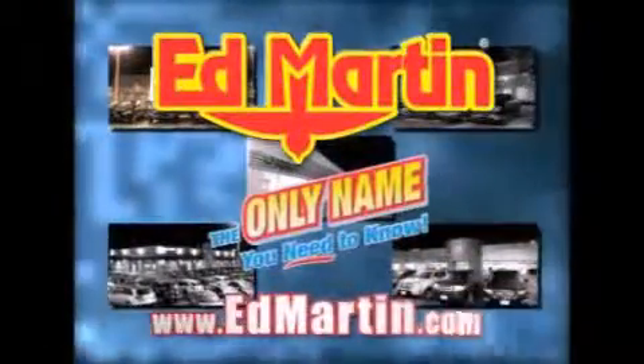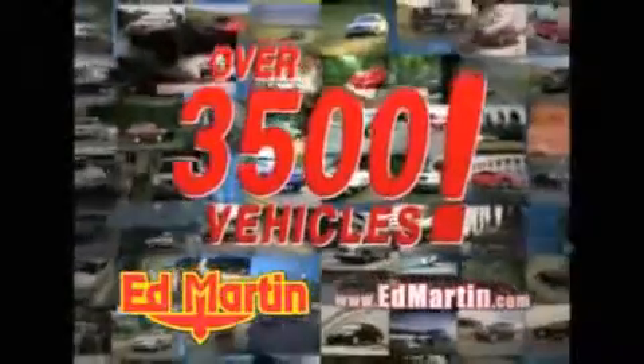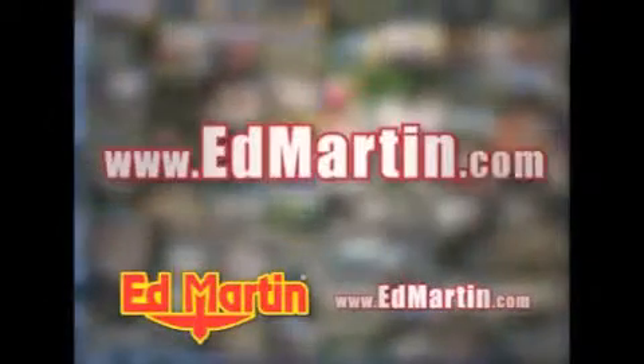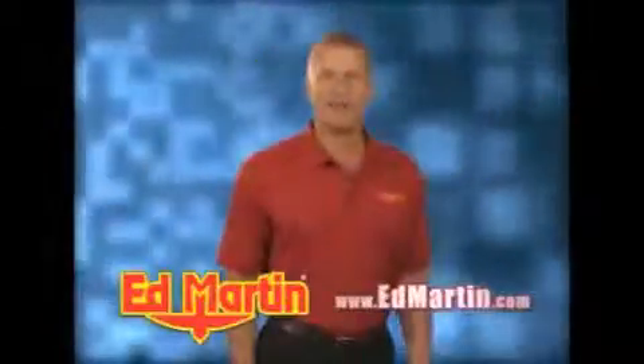Ed Martin — the only name you need to know for all your transportation needs. Seven convenient locations, 13 different manufacturers, over 3,500 new and used vehicles. All online at EdMartin.com. Log on to EdMartin.com today.